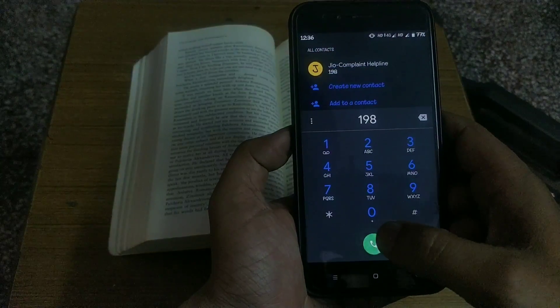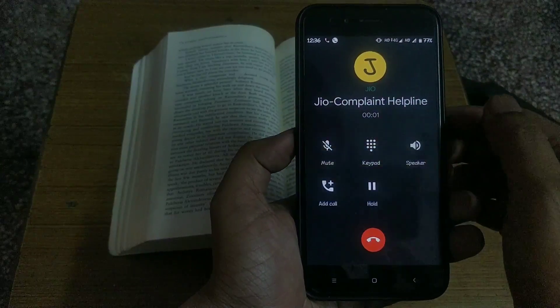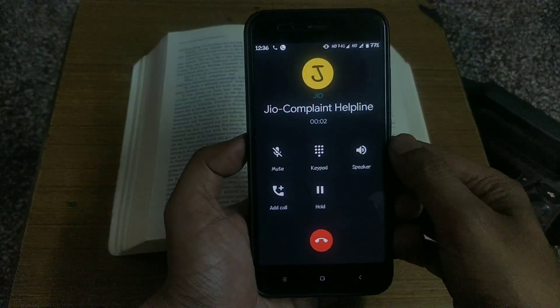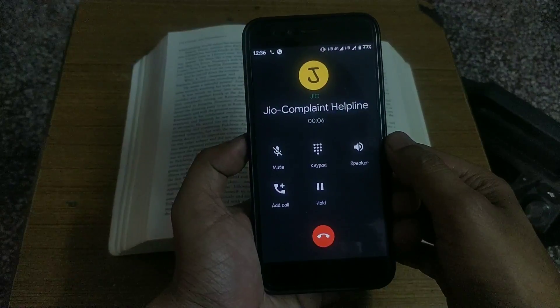There is an HD icon on the status bar for VoLTE or HD calling. With the previous build of Pi, many were facing network issues, but in my testing there is no issue with network, and calling via Jio VoLTE has no issues.